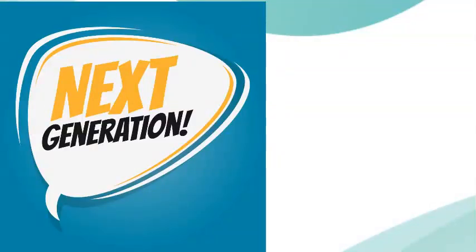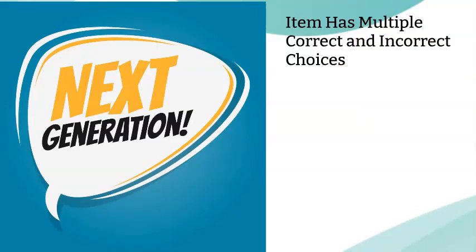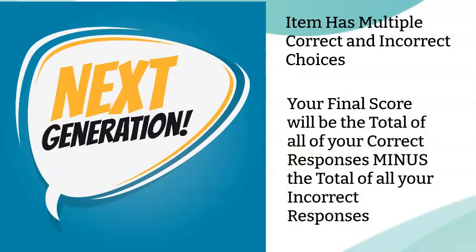The next method is the plus-minus rule for scoring, and this applies to an item that has multiple correct or incorrect responses. Think your select-all-that-apply questions here. For these items, you will get one point for every correct response, and you will get one point deducted for every incorrect response. So your final score in these types of questions will be the total of all your correct responses minus the total of all your incorrect responses.